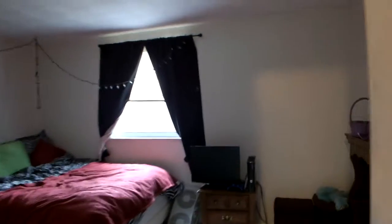And this is the other bedroom. This window looks out into the front as well. Like I said, all the windows have been updated. Six panel doors throughout the house.